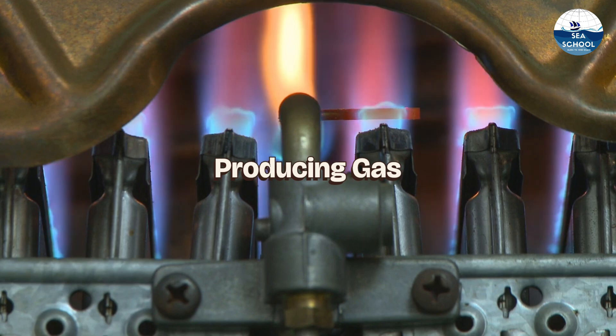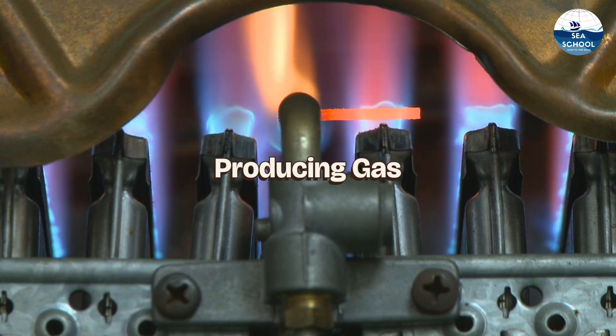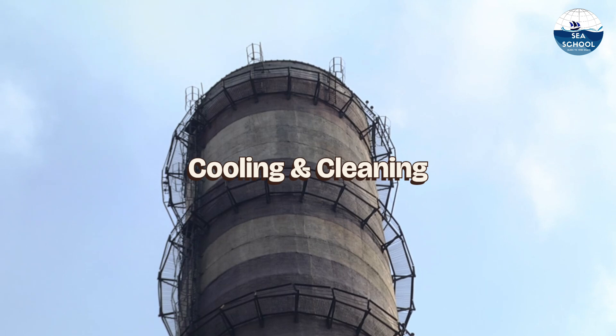Now, let's delve into the working principle of the inert gas plant. The inert gas generator burns fuel to produce inert gas, primarily consisting of nitrogen and carbon dioxide. This gas is then cooled and cleaned in the scrubber tower to remove impurities.